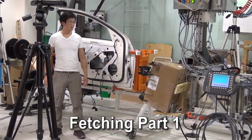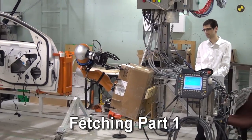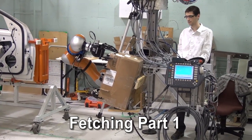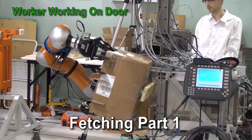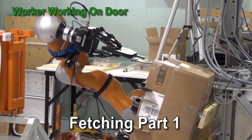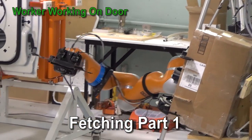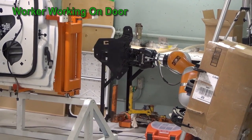Once the worker is being tracked, a KUKA LWR robot arm mounted on an industrial assist gantry is automatically tasked to retrieve the first part on the assembly manifest for installation, while the worker performs other tasks on the door. With part in hand, the robot gantry system moves towards the worker, ready for part handover.